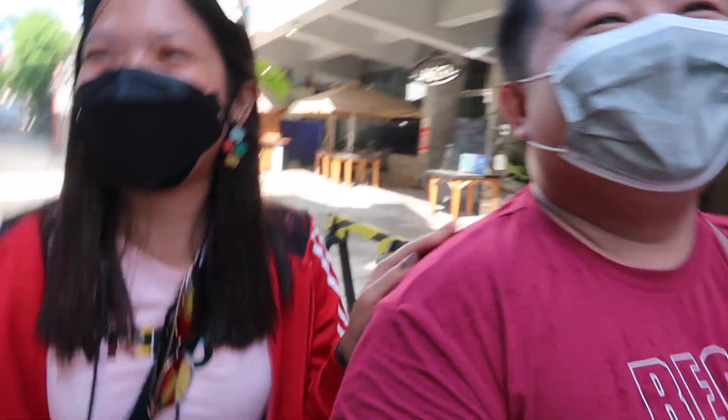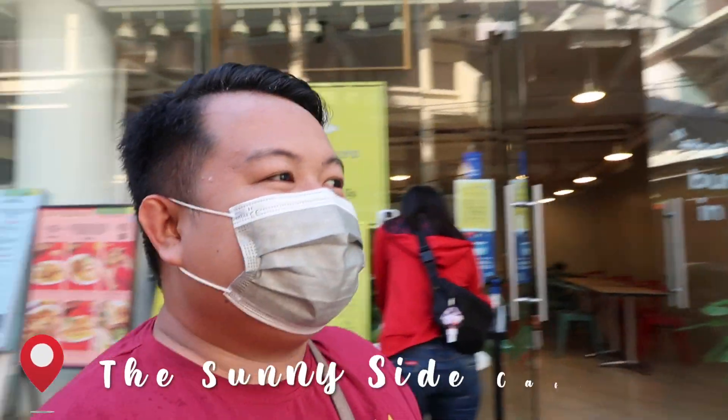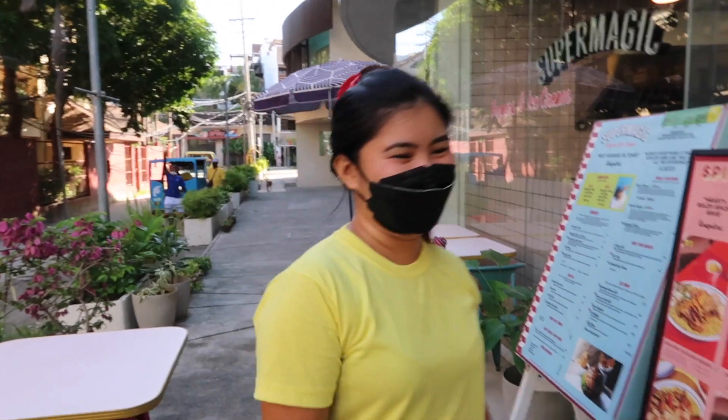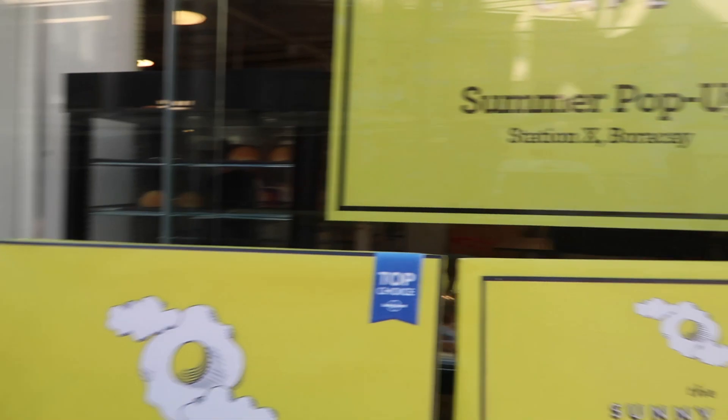Sa dami namin nakalakad, nakarating na kami sa Sunnyside Cafe. Good morning! Tignan mo — si ate, ang ganda ng smile niya. Ang ganda ng bati sa amin — good morning with a smile! Such a warm welcome compared to where we came from.